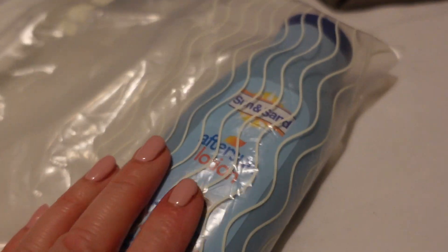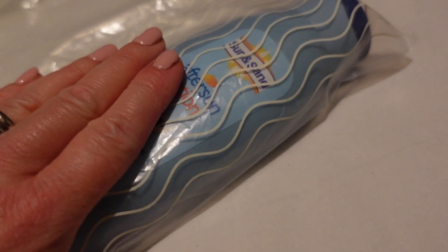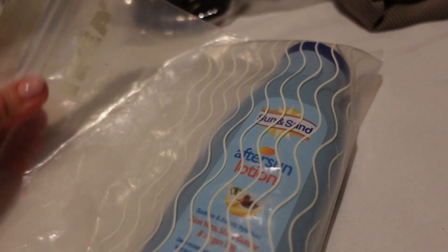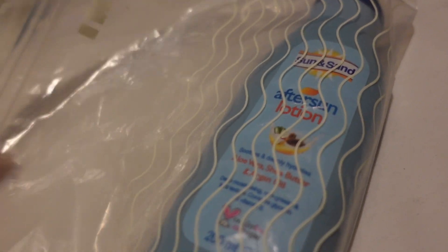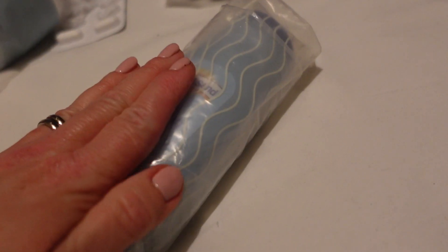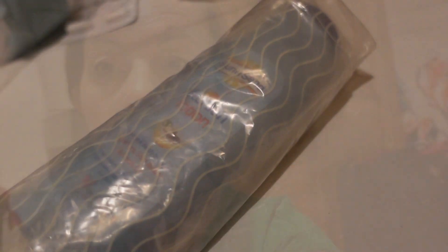The other thing we do - we pack all our things like after sun and suntan lotions, anything that could possibly leak, into Ikea ziplock bags. We reuse them every single trip and bring them home to reuse again. They're really handy, and obviously if you need a ziplock bag when you're out there, you've got these as well. I've had it before where we've come home and something's leaked and I've been really grateful it was in a sealed bag.